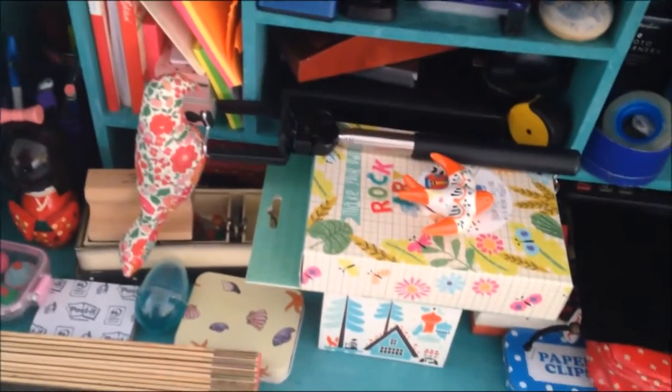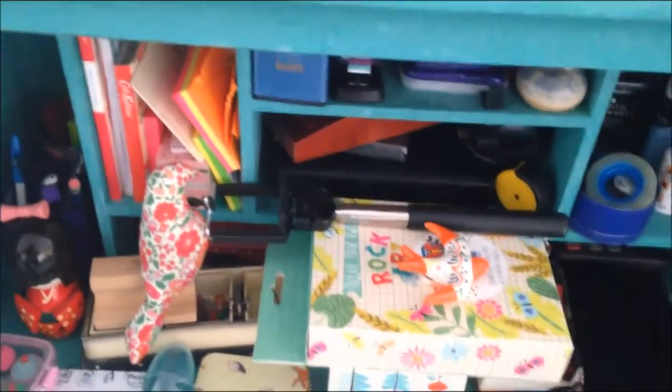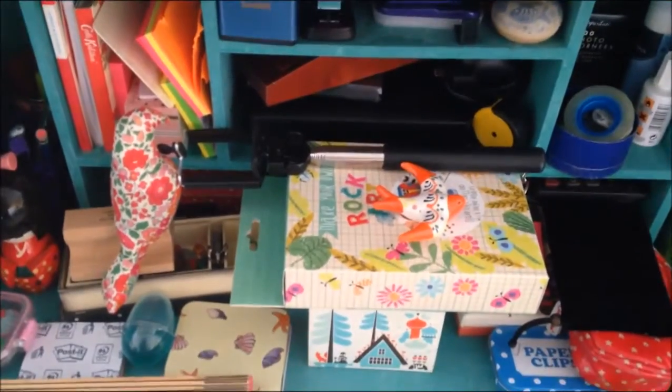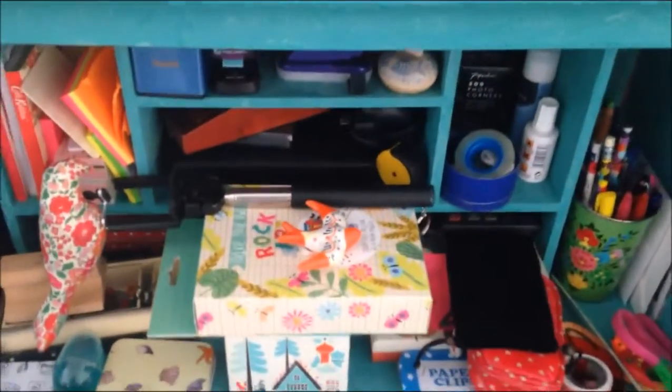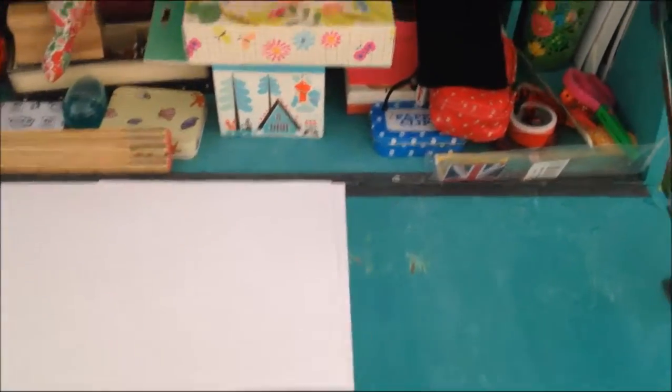It's a bit of a mess. This is where I keep all my post-it supplies but it's also where I put stuff that needs to be either hidden from Alex or put away. As you can see it needs to be reorganized, and I want to use this bit here as a place to put my computer and use it. So I am going to clear that out.